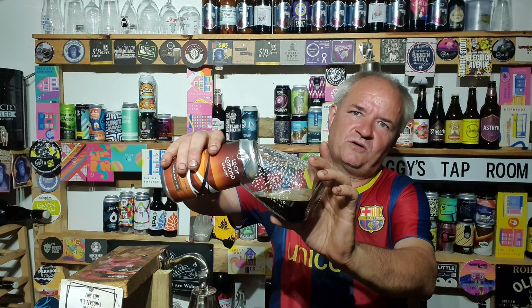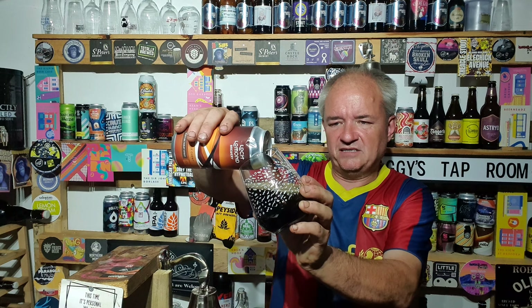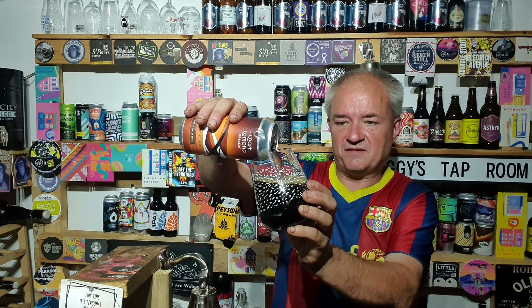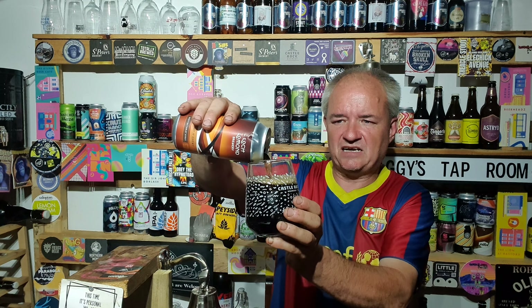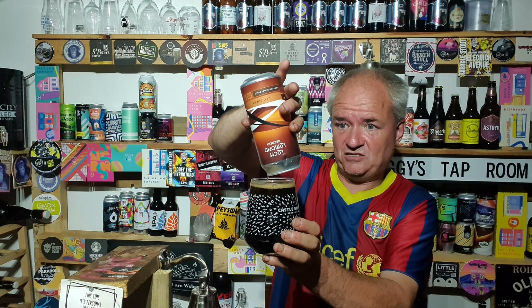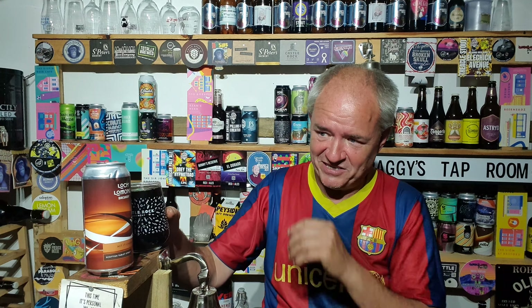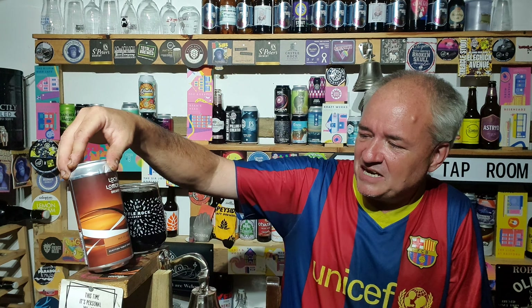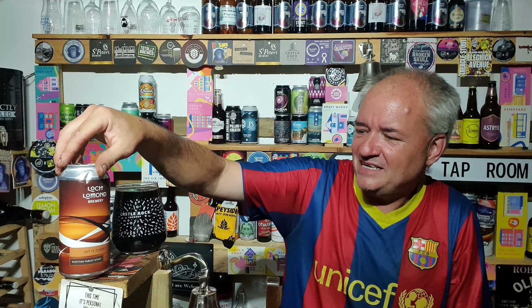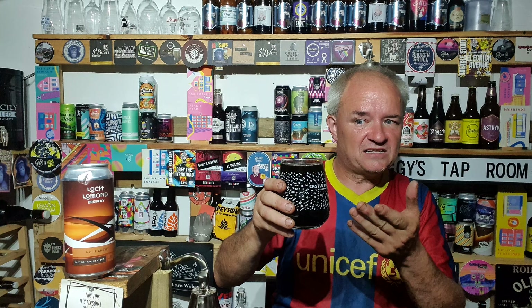So here we go. It's 9 o'clock at night. It does seem to be getting regular that my beer reviews get later and later because of commitments. It's not like Covid days where at 5 o'clock I'm doing 2 or 3 reviews — I wish. Scottish tablet stout, Hit It Chewy — Chewy Chewbacca! It's a lovely black pour, little to no head at all, really. Just a thin white line of head.